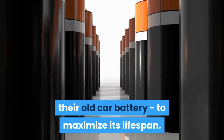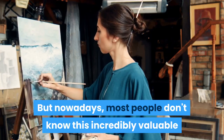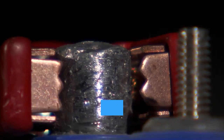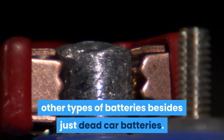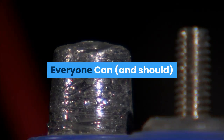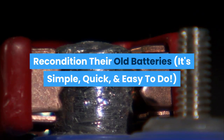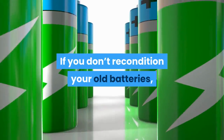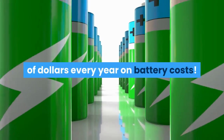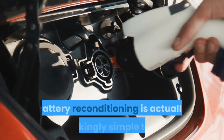Nowadays most people don't know this incredibly valuable and money-saving skill. Most people also don't know you can recondition many other types of batteries besides just dead car batteries. The truth is everyone can and should recondition their old batteries — it's simple, quick, and easy to do. If you don't recondition your old batteries, you're wasting hundreds, maybe thousands, of dollars every year on battery costs.